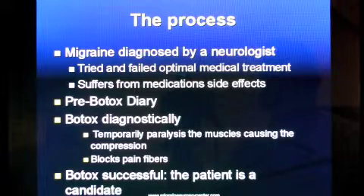The process involves multiple steps. First, the migraine has to be diagnosed by a neurologist. The patient has to have tried and failed optimal medical treatment and should be suffering from medication side effects. The patient fills out a Botox diary indicating where headaches are starting. When the patient returns with the filled diary, we give Botox in the area most likely starting the attack — either temporal, frontal, or occipital — and give the patient another diary to see if the Botox has an effect. After a month, we compare the pre-Botox and post-Botox diaries, and if the patient has significant improvement in symptoms, we consider them a candidate for surgery.